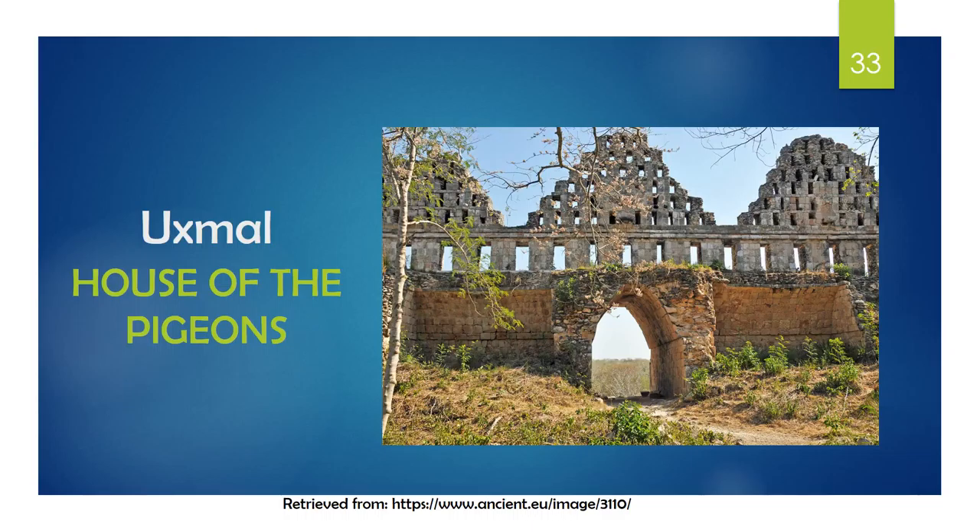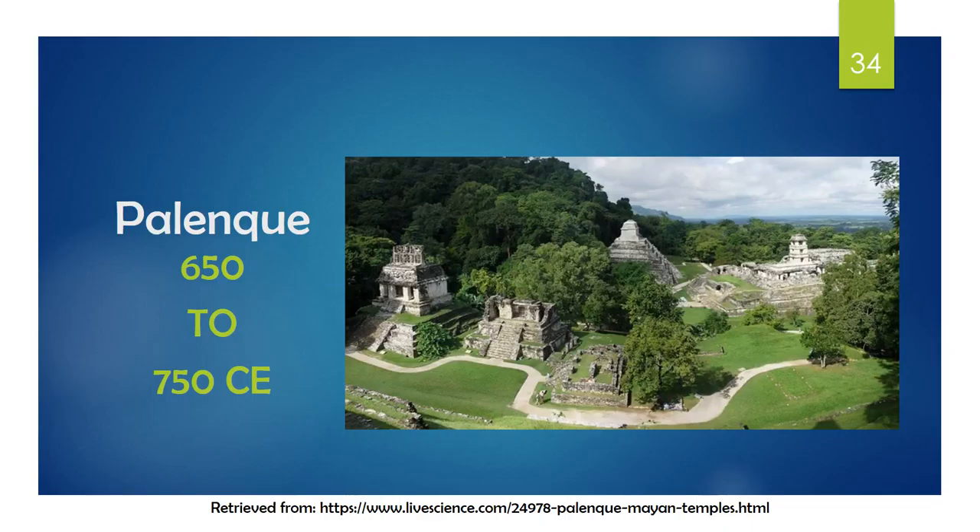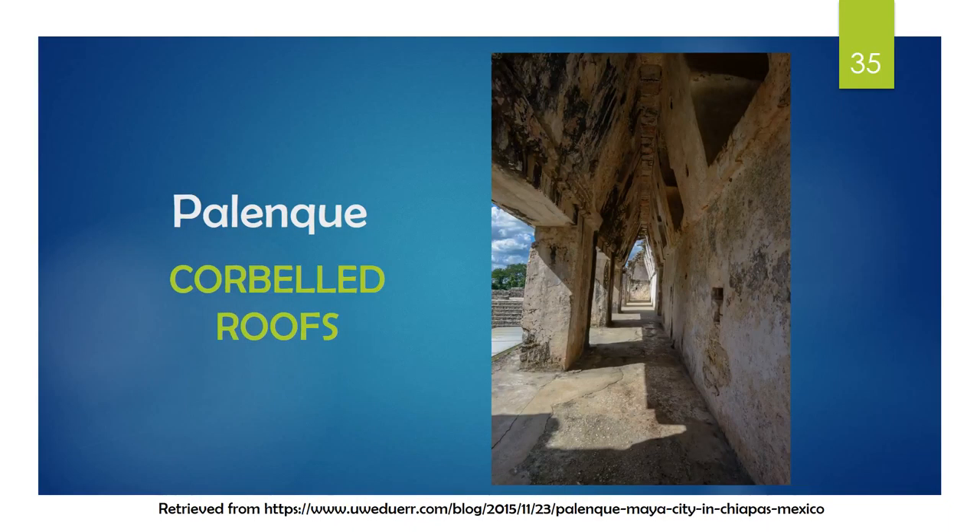Another structure is the House of the Pigeons, which appears to be much older than other buildings. The final location is Palenque in the Chiapas Altiplano of Mexico, which flourished from 650 to 750 Common Era. This city was densely populated and the architecture was unique because of the terrain. One of the innovative techniques found here was the corbelled roofs, which were used for the first time and improved the overall stability of the structure.